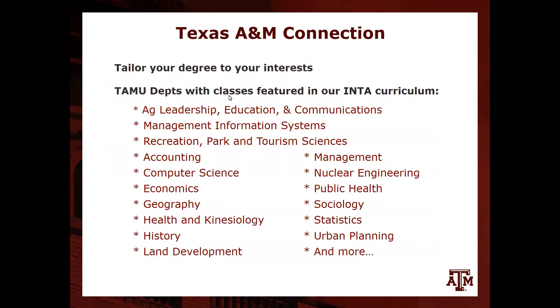Being on the Texas A&M College Station main campus, one of the largest universities in the nation and world, gives students the advantage of taking electives from different departments. That includes management information systems, economics, history, nuclear engineering with non-proliferation coursework, public health, sociology, and urban planning. Students can even craft their own focus areas if they don't find exactly what they want from our listed options.